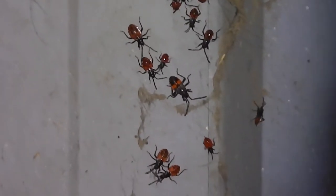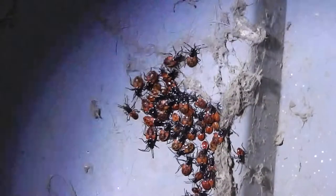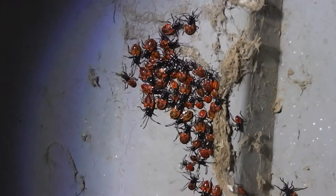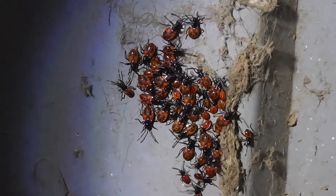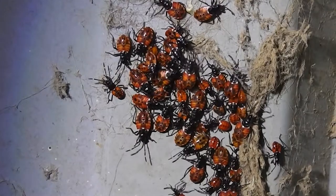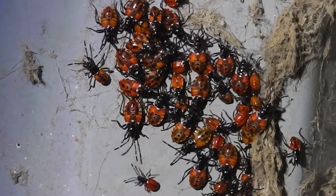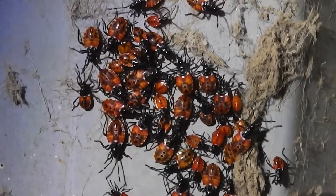I'll try and do a close-up now. Just back in a sec. So let's see how close we can get to the harlequin bugs. How close can we get? Light seems to help the camera focus, doesn't it? How close can we get? I don't want to get the camera all dusty. Aren't they cute? Aren't they lovely? Aren't they beautiful? Look at them.